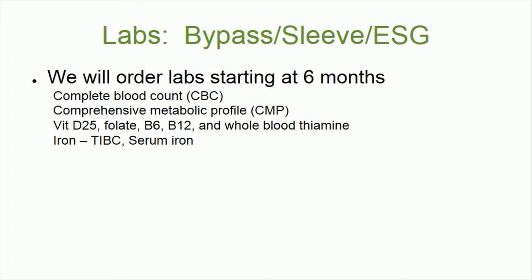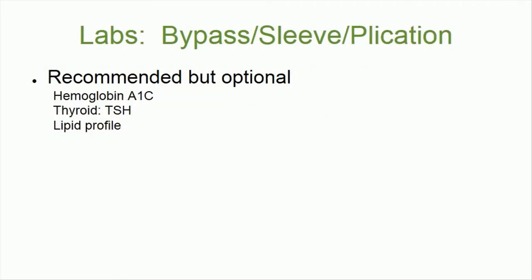Serum iron is recommended. Optional labs include hemoglobin A1c, TSH, and a lipid profile.